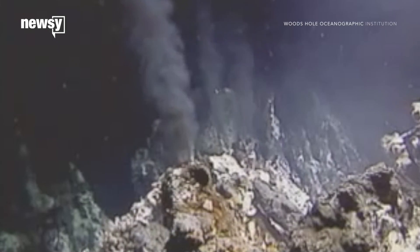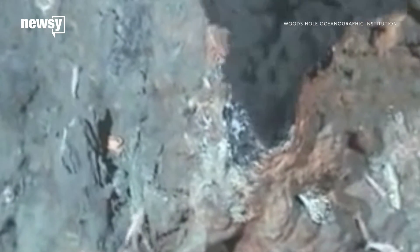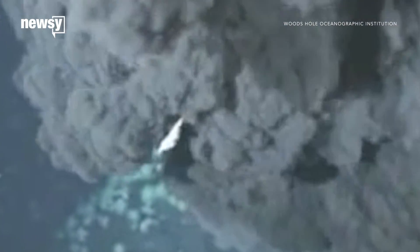On Earth, the same process occurs around underwater volcanoes, better known as hydrothermal vents. These regions have extreme temperatures and very little oxygen, yet specially adapted animals thrive under these conditions.